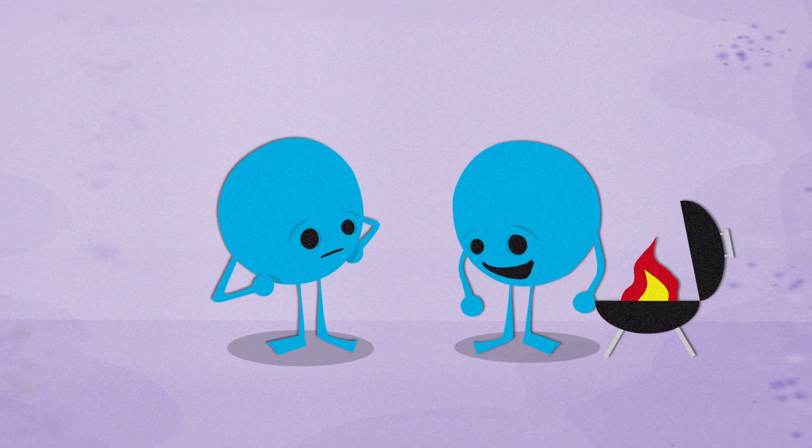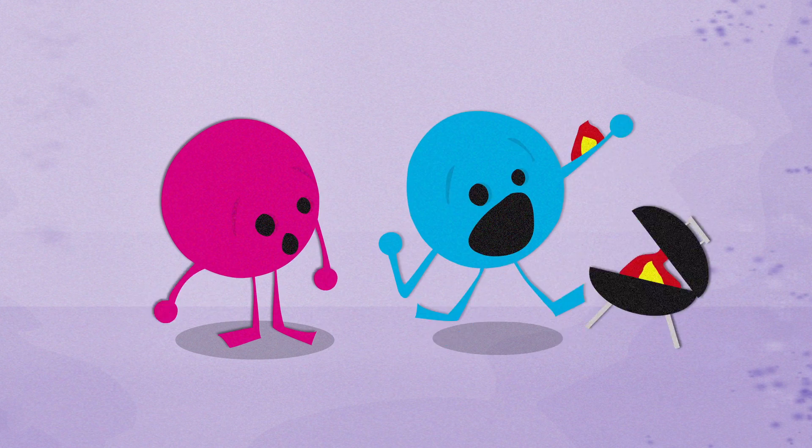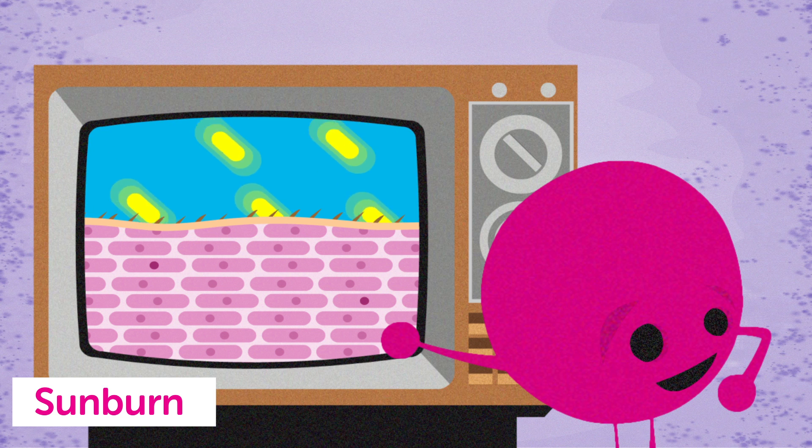Every year, lots of us go out in the sun without protecting our skin properly, and we get burnt — and some of us, not just by the sun. But while sunburn may look and feel the same as the burns you get from a hot object, it's actually very different.